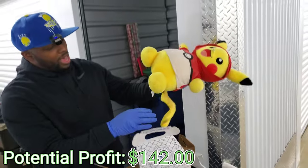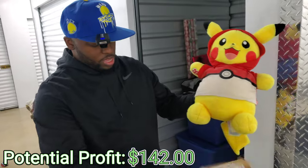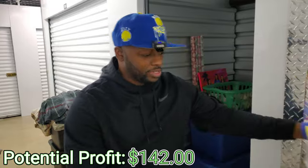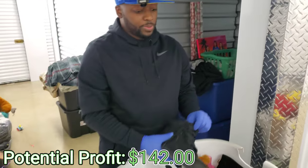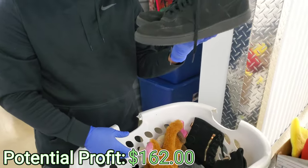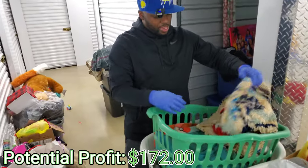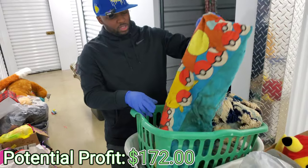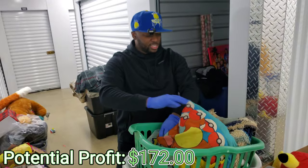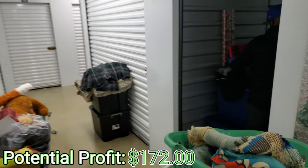Oh y'all, look — this is a Build-A-Bear! Oh my gosh, y'all, look — Pokémon Build-A-Bear, Pikachu! That is cool and it comes with the box. How many of y'all have seen the movie? That's probably gonna be worth some good money. We have some little Nikes right here — some Nike suede. And I already see in this bin it's a — I thought it was a handmade quilt. Oh no, that is so nasty. This is disgusting — this is why we wear gloves.